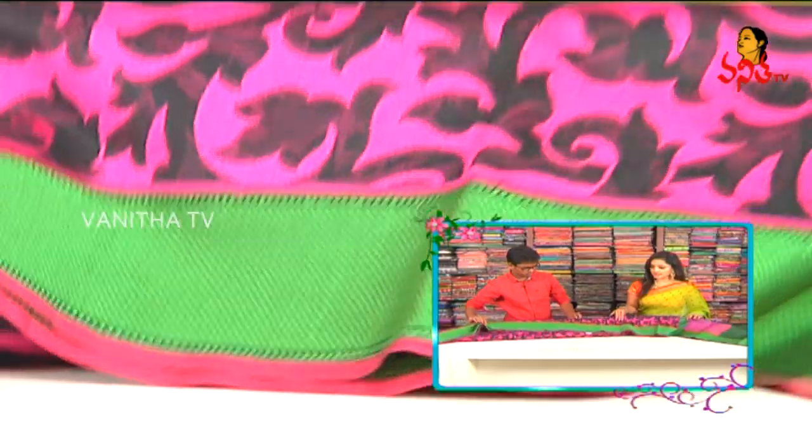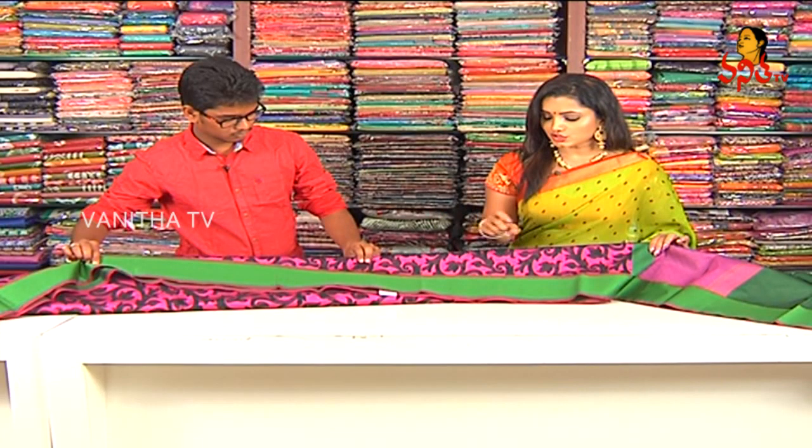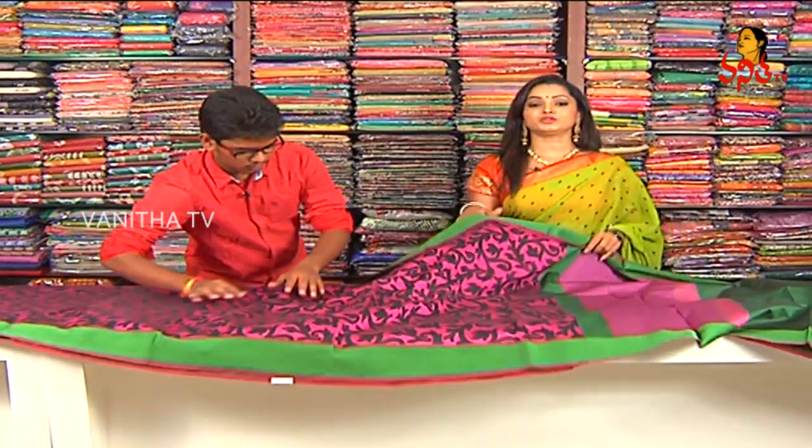We choose outside borders. We choose two colors — outside single colors. We choose 4 to 5 inches. We choose thread weaving. We choose embossed borders.